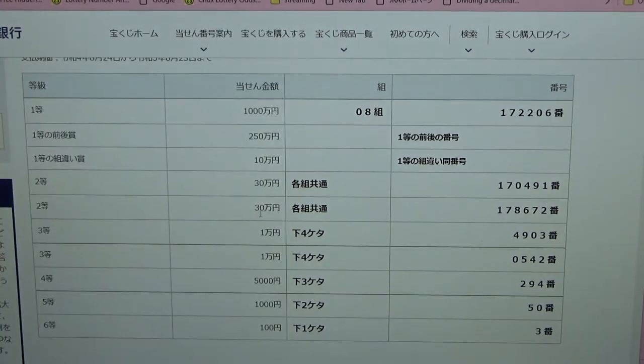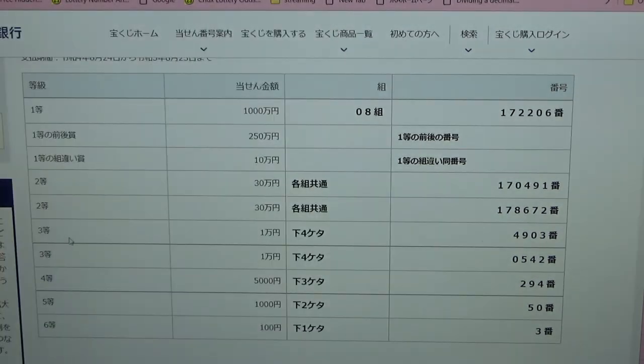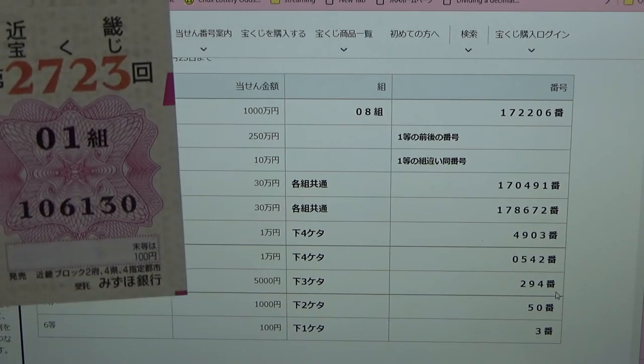To win the second second prize, in Japanese this means you can have any grouping number but you must have these exact numbers in exact order: 178672 — no good for me. To win the first third prize, in Japanese this means the last three numbers of your ticket must be 490. I have 130 — no good. To win the second third prize, the last four numbers must match specific numbers — no good.